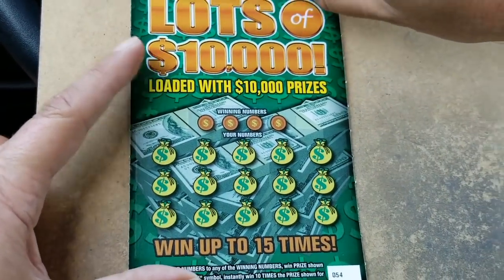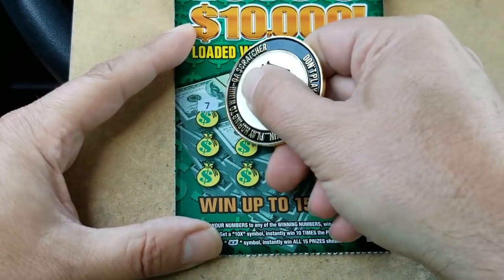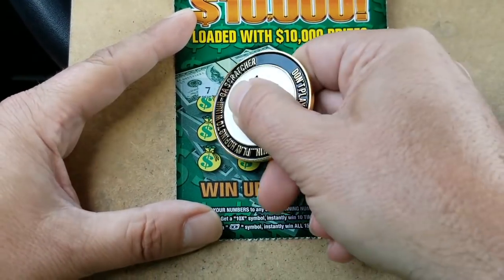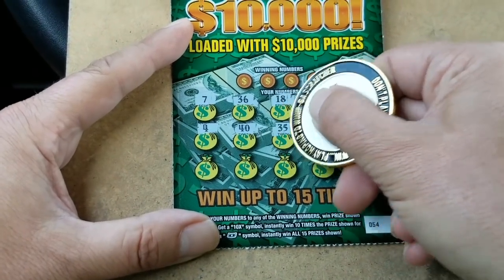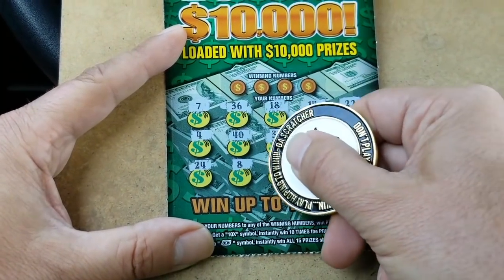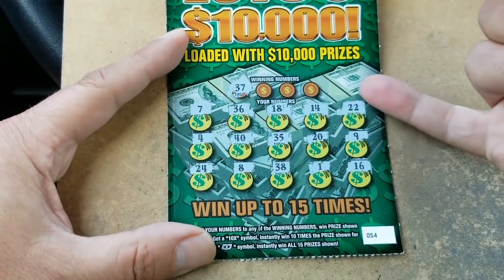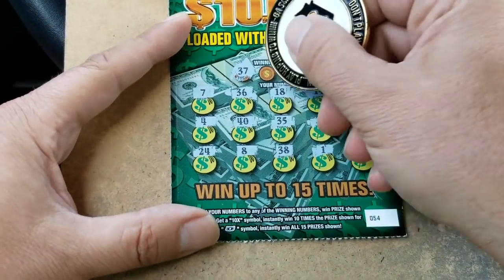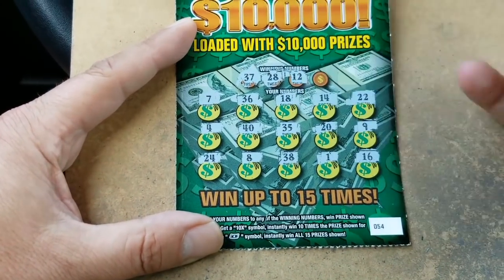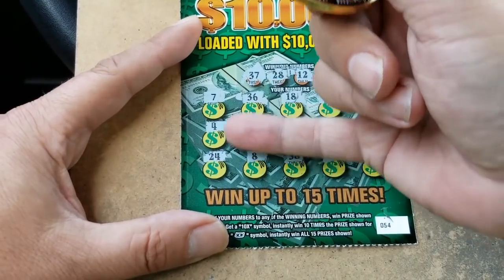Let's do the next one. This time let's symbol search — we're looking for a multiplier, the 10X, or a float note. Got a number 7 again. 36, 18. Can we get back-to-back wins? 14, 22, 4, 40, 35, 20, a 9, 24, an 8, 38, 1, and finally 16. No symbols. We have a 38 and a 36 — that's sandwich meat. 28, 12 — no. Final chance — no 29. So we have the one winner there.